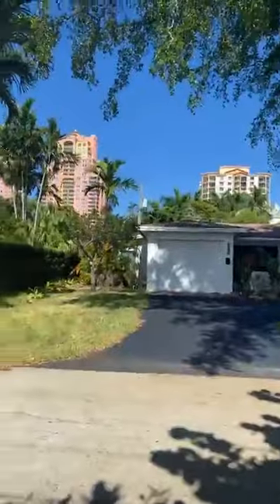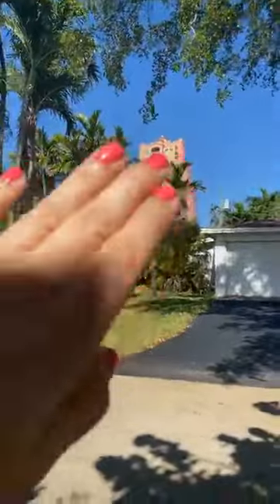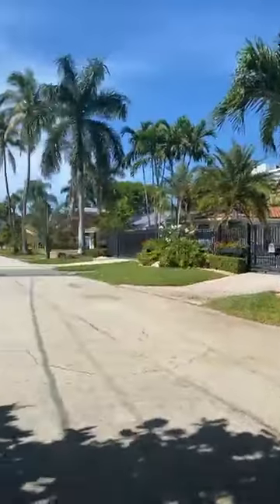Hey everyone, I'm here in Fort Lauderdale at my brand new listing. This property is located walking distance to the beach. Let me show you where I'm standing right now — everyone knows those buildings over there, that's where the beach is, right next door.